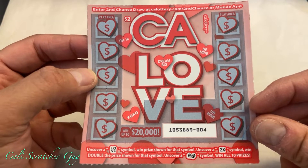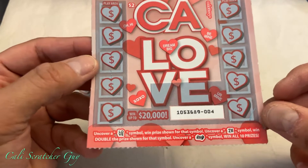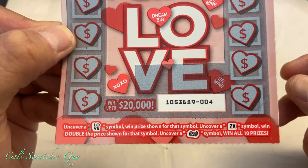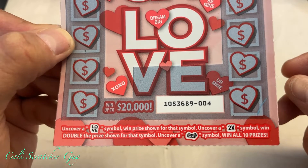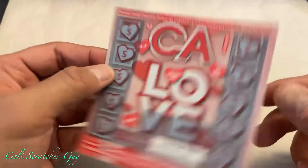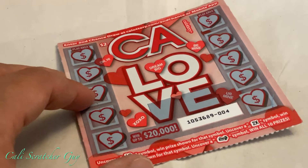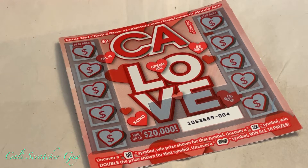This is a brand new card — my first time playing this one as well. On the bottom: uncover a love symbol, win the prize shown for that symbol. Uncover a two-time symbol, win double that prize. Uncover a stack of money symbol, win all ten prizes. Pretty straightforward — all we've gotta do is uncover a love symbol, two-time symbol, or money symbol.